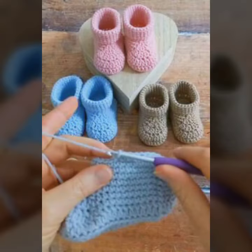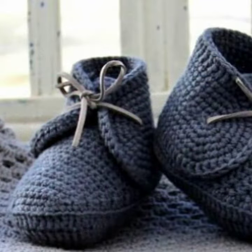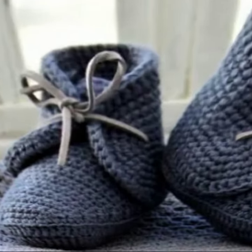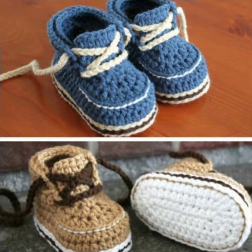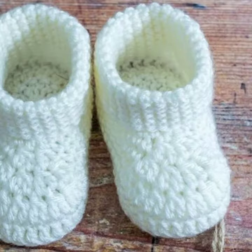Friends, I always try to bring useful videos and useful content for you. So please don't forget to like my video, don't forget to share my video, and also give feedback in the comment section about my collection — how I've done, how are the designs of the baby crochet boot designs.